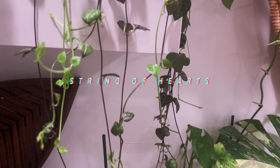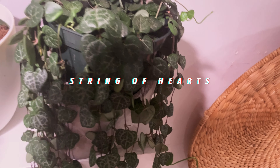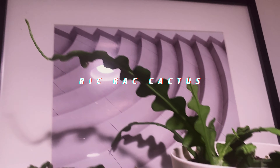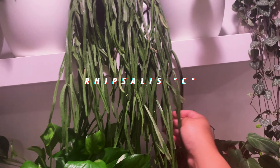Moving on — look how long this guy is! This is my string of hearts. I'm gonna be on my tippy toes because I can't see — I hope it's full up there. I'll know when I edit it. It's a gorgeous plant in this cute little head planter. And this is my rickrack cactus — it has new growth. Rhipsalis C — I don't know what this one is; it has thicker leaves than the other two. It's clearly growing for me, but I want to know what you are!